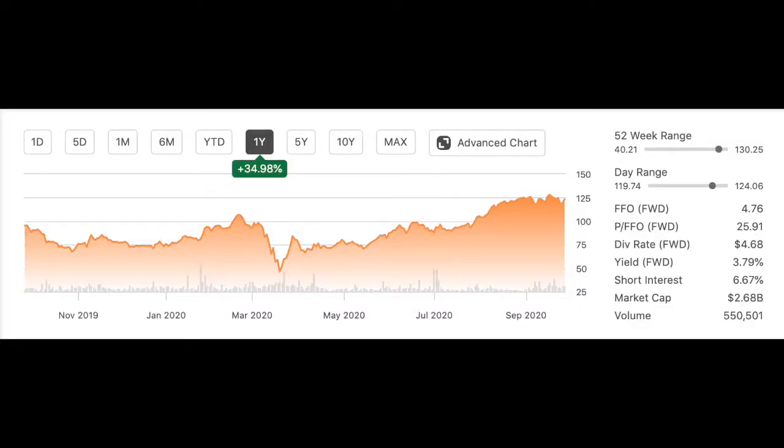Here is the one-year chart for Innovative Industrial Properties, stock ticker IIPR. They are currently trading at $127.90 and they're offering a dividend yield of 3.79%. The last two stocks we discussed — Enterprise Products Partners and Store Capital — were both trading on sale from the coronavirus crash in March. IIPR, as you can see here on the one-year chart, has already surpassed their pre-March highs from the coronavirus crash.